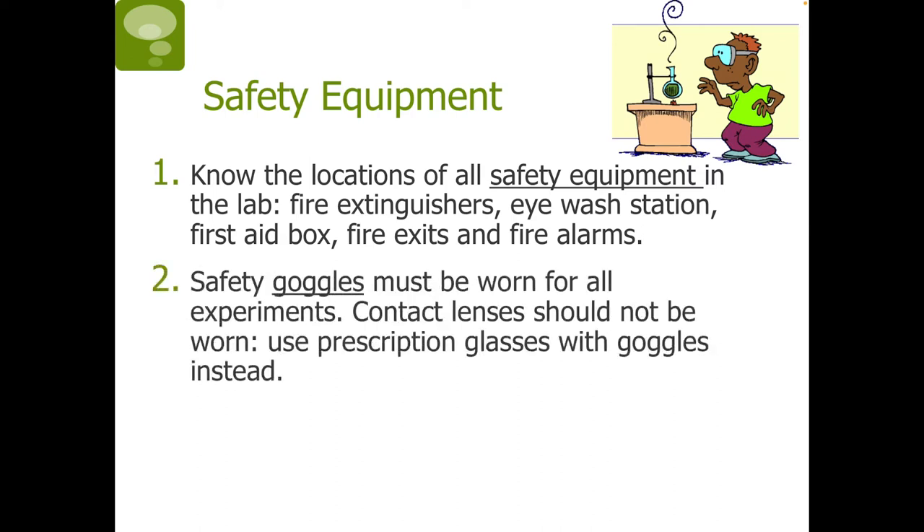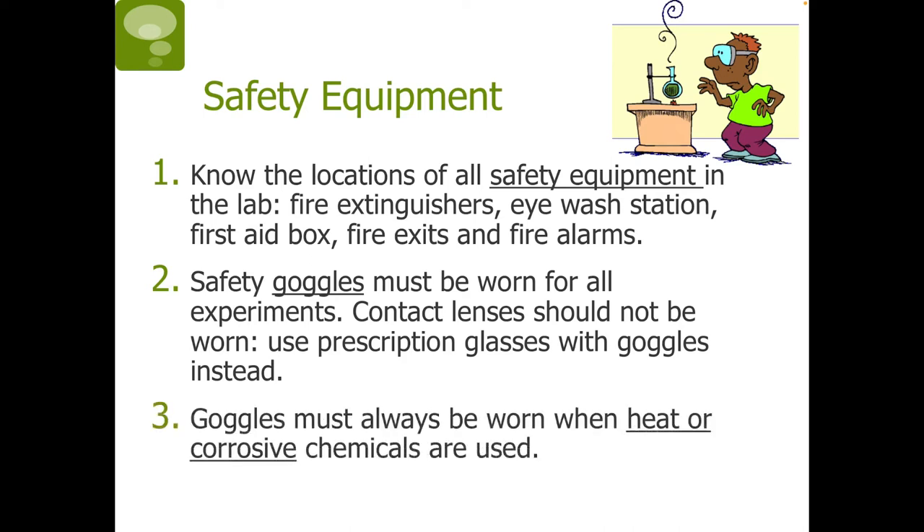Next, safety goggles must be worn for all experiments, and contact lenses should not be worn. Use prescription glasses with goggles instead. This is because contact lenses can trap chemicals in your eyes. Goggles must always be worn when heat or corrosive chemicals are used.